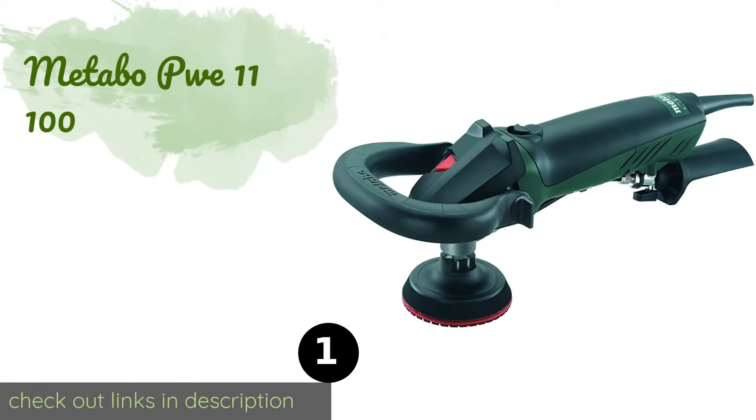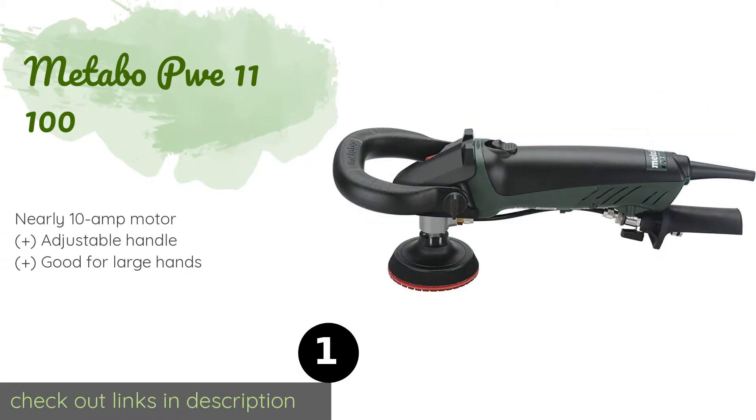The number one is the Metabo PWE 11-100, capable of reaching up to 5400 RPM. The Metabo PWE 11-100 is fit for any job site. It was designed and built to contractor quality standards and meets or exceeds all ANSI and ISE safety requirements, so you can rest easy that it won't let you down.